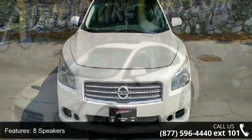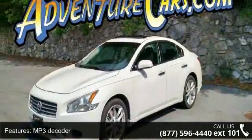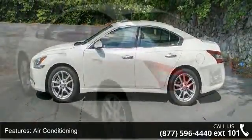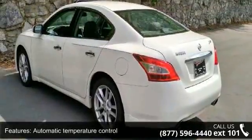Some of the top features included with this vehicle are 8 speakers, MP3 decoder, air conditioning, automatic temperature control, rear window defroster, power driver seat, power steering, power windows, remote keyless entry and steering wheel mounted audio controls.